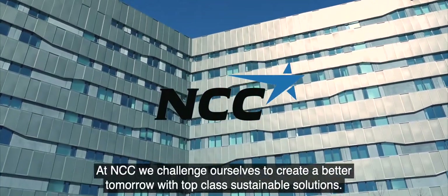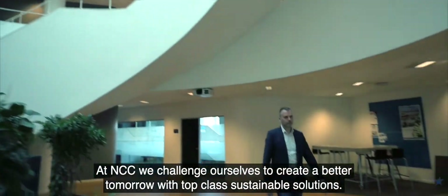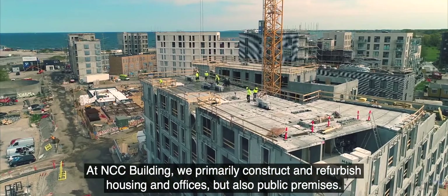At NCC, we challenge ourselves to create a better tomorrow with top-class sustainable solutions. At NCC Building, we primarily construct and refurbish housing and offices, but also public premises.